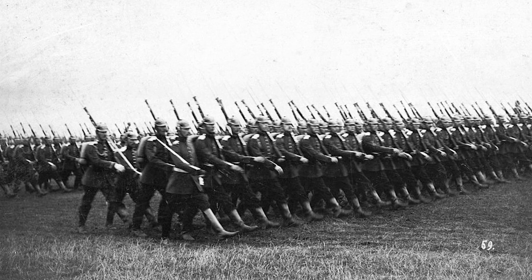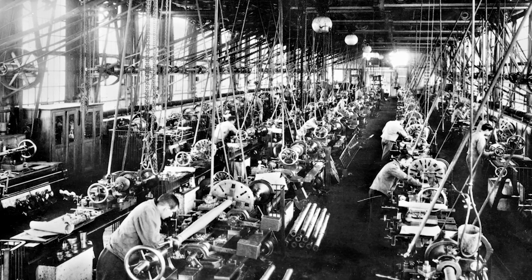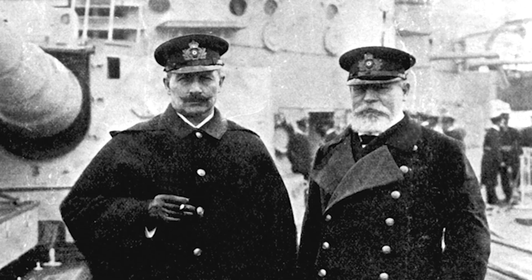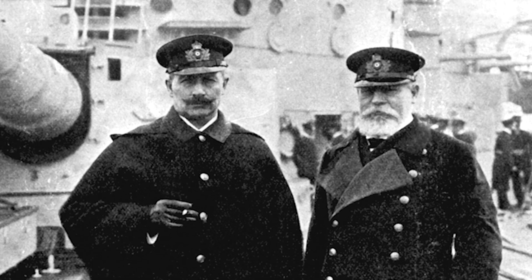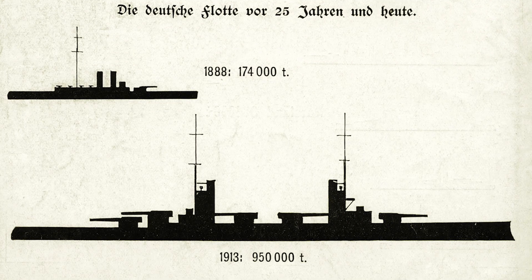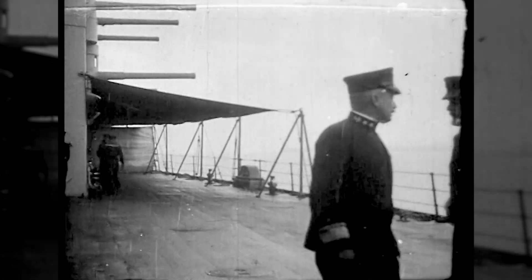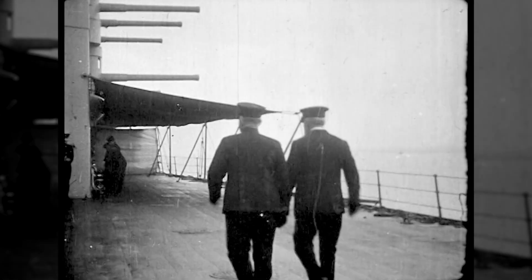However, the rise of the German Empire as a military and economic power saw the focus of the British navy shift from France to Germany, and Kaiser Wilhelm's ambition to build a fleet as grand as the British put them into contention. To combat this growing threat, the British Admiralty planned to resort to a strategy that had worked wonders in the past — the naval blockade.